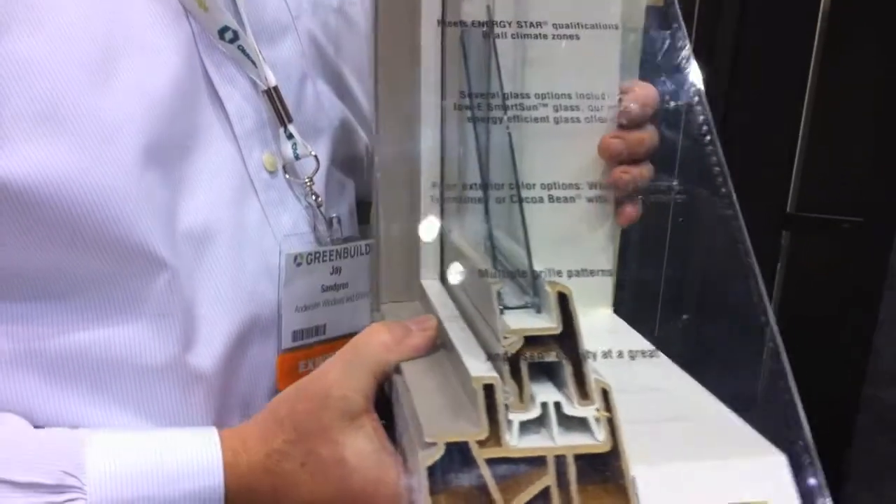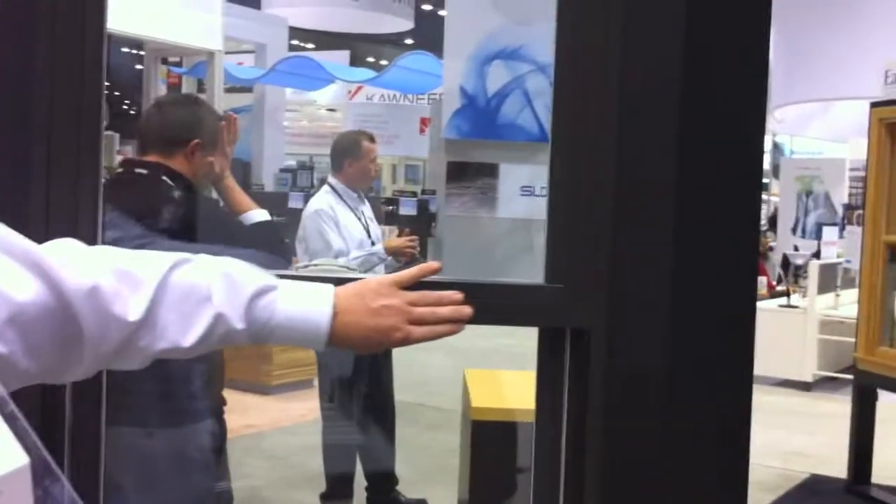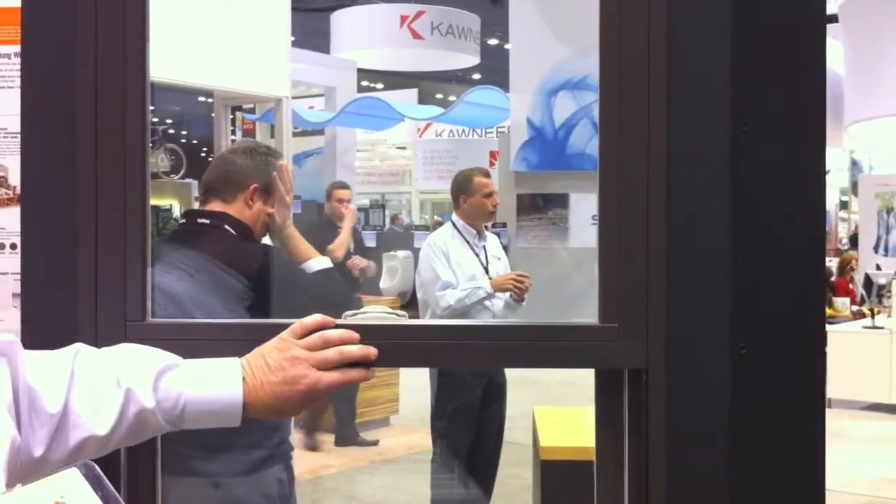Very cost effective. We're finding a price point right above the high end of the vinyl window series. The nice thing about Fibrex is it's very stable. And as you can see, we can do this in a very dark color, which gives it the stability. So it has the thermal properties of wood. It's impervious to moisture.